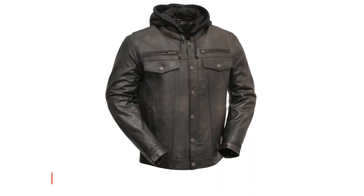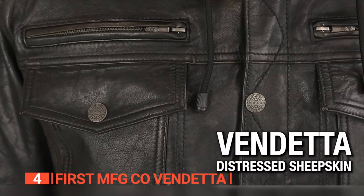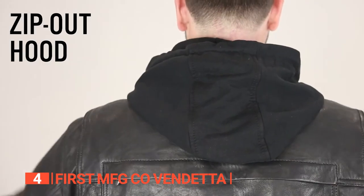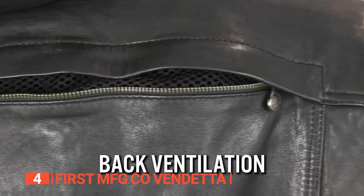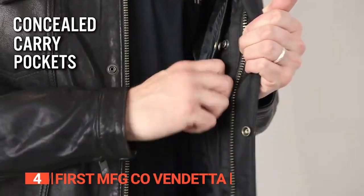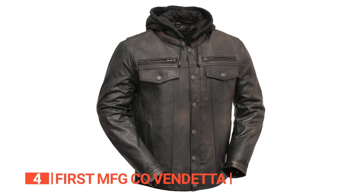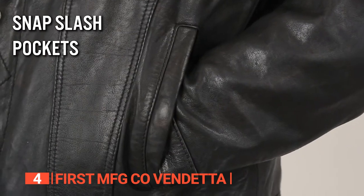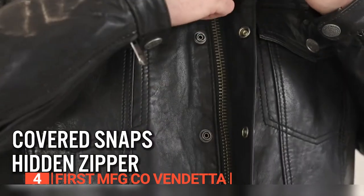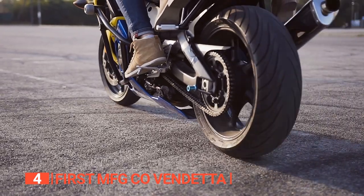Up next in fourth place is the First MFG Co. Vendetta. Looking for a motorcycle jacket that combines style with superior quality? Look no further than the First MFG Co. Vendetta Leather Biker Jacket — the embodiment of style, craftsmanship, and performance. This jacket is a genuine masterpiece crafted from the finest quality leather, available in black olive, radiating a timeless and classic aesthetic. With its club style and banded collar, covered snaps and a cropped center zipper, it exudes sophistication and allows you to make a bold fashion statement while you ride.